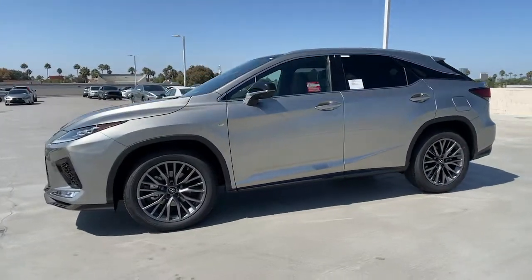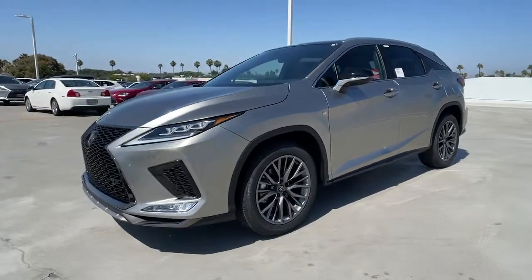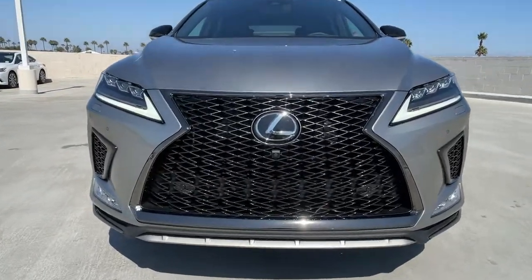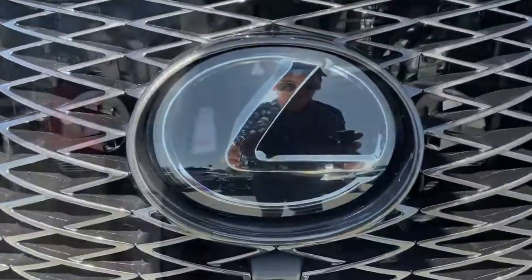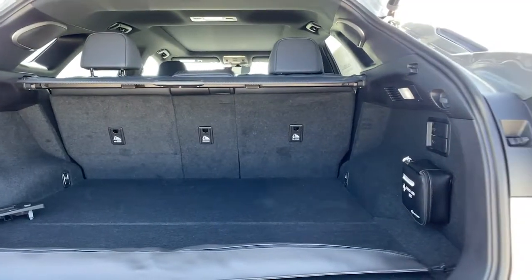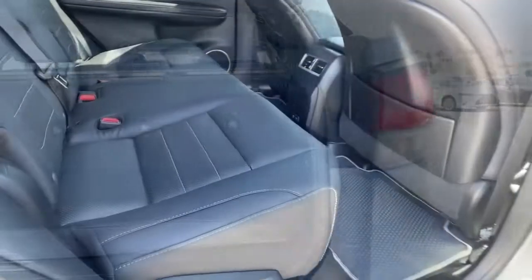These are just some of the great options this vehicle comes with: keyless entry, all-wheel drive, power liftgate, lane-keeping assist, remote engine start, adaptive cruise control, keyless start, cooled front seat, active suspension, and power passenger seat.